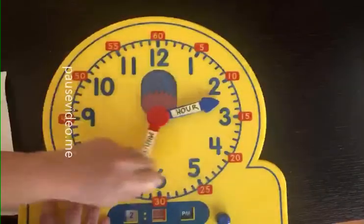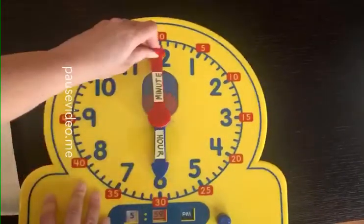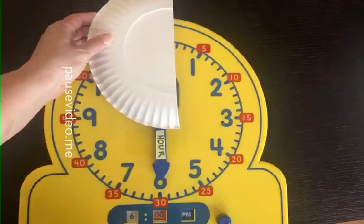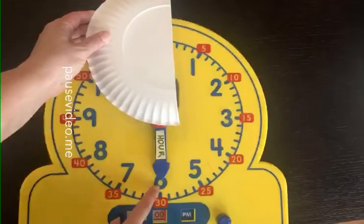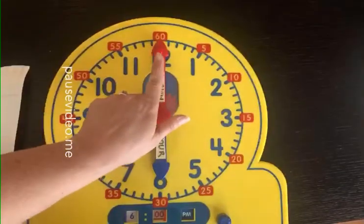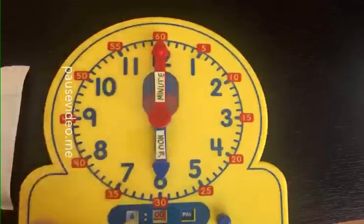Let's try another one. Let me try one that's a little bit trickier. Okay, look at the hour hand. What blue number is it pointing to? If you said 6, you are correct. If it's exactly 6 o'clock, that means my minute hand is also going to be directly up at the 12. So every time it's something o'clock, the minute hand has to stay up there.